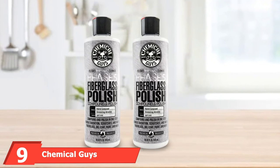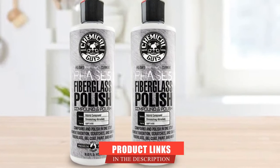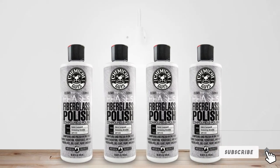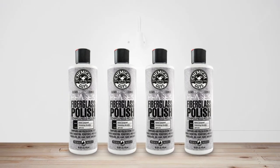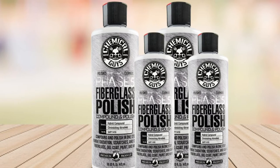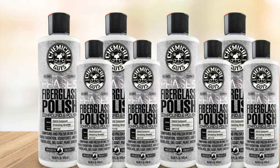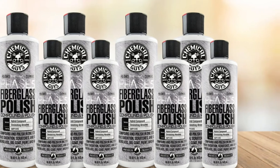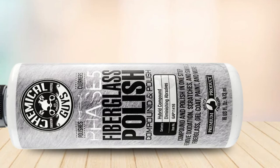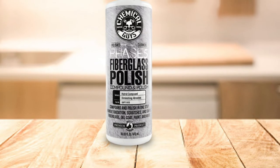Next at number nine we have Chemical Guys GAP 11416 Phase 5 Polish. This fiberglass polish is a two-in-one polisher and restorer that cleans and buffs fiberglass and painted surfaces. It removes oxidation from boats and restores their gloss quickly and easily. This heavy-duty polish contains abrasive compounds that work on gel coats or painted surfaces, cutting through and taking away all sorts of oxidation and scratch marks. Its dual-action capacity handles thorough detailing tasks while achieving a professional finish in one step.